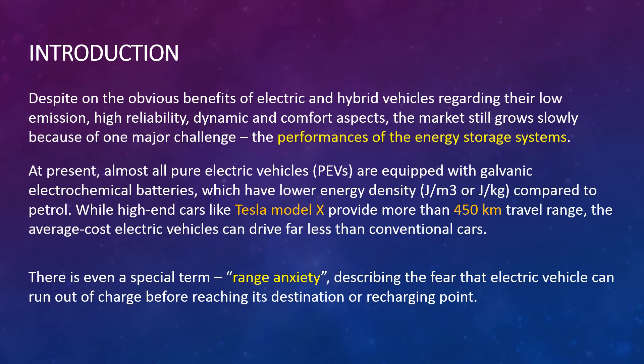While high-end cars like the Tesla Model X provide more than 450 km of travel range, the average cost electric vehicles can drive far less than conventional cars. There is even a special term, range anxiety, describing the fear that an electric vehicle can run out of charge before reaching its destination or recharging point.